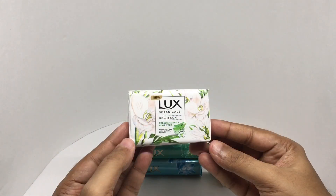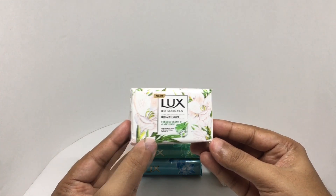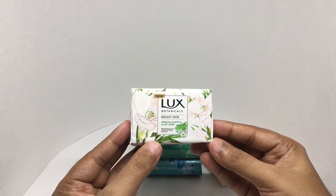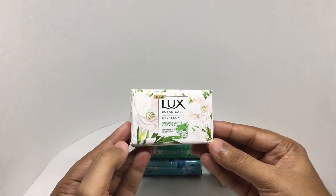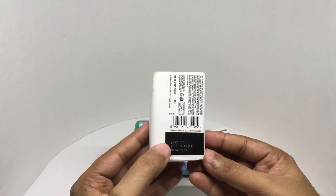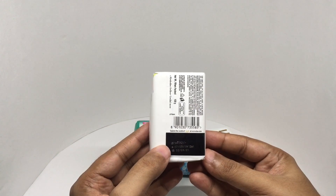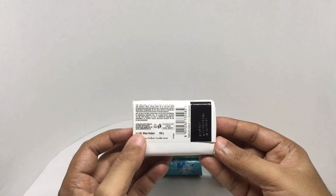This is Lux Botanicals Bright Skin, a paraben-free fragrance bar with natural extracts — fresh scent and aloe vera. Beautiful packaging; this costs around 32 rupees or 50 cents or so. This is manufactured in Himachal Pradesh, India.